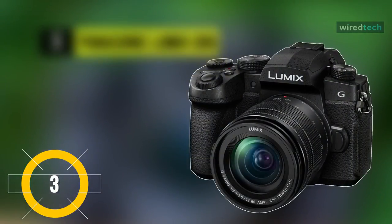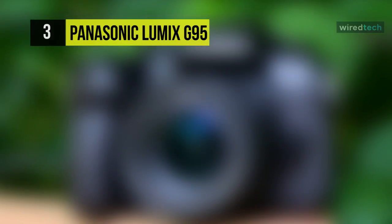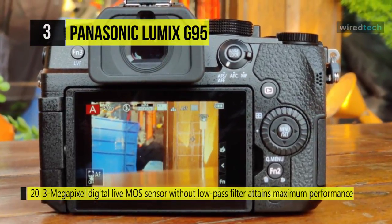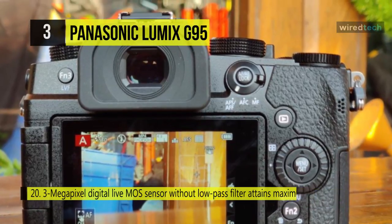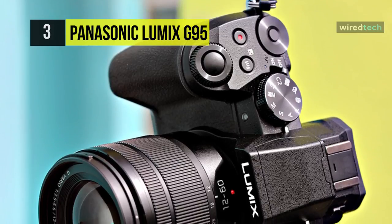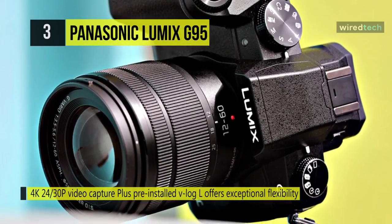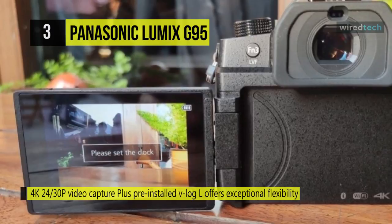The Panasonic Lumix G95. This is a micro four-thirds mirrorless camera defined by its sleek and portable design, featuring a 20.3MP Live MOS sensor and Venus engine. High-resolution stills can be captured with a broad sensitivity range of ISO 200 to 25,600, and continuous shooting is supported at up to 9fps with AFS. UHD 4K recording is also supported at 30p, and the pre-installed V-Log-L enables a dynamic range of up to 12 stops for greater color grading flexibility in post-production.